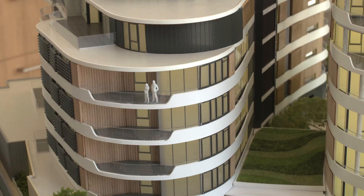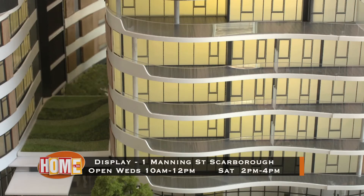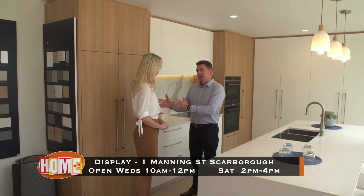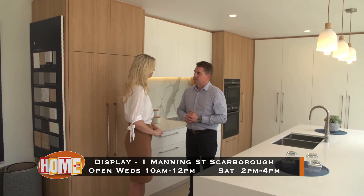And what can people get into these for? Our smallest apartment starts at $695,000, and they range in prices, but our average price sits at about $1.1 million, and that's typically a three bedroom apartment.